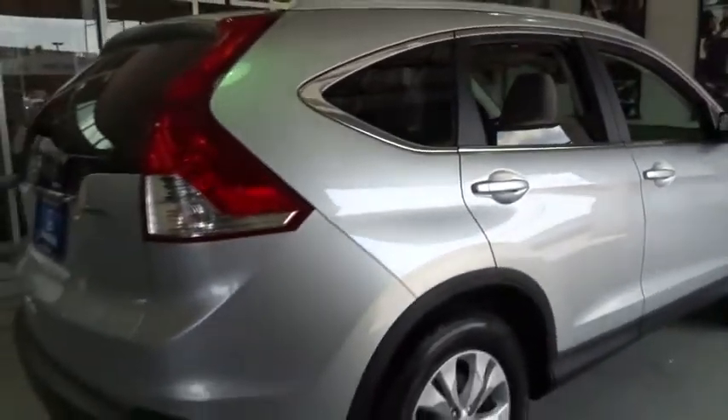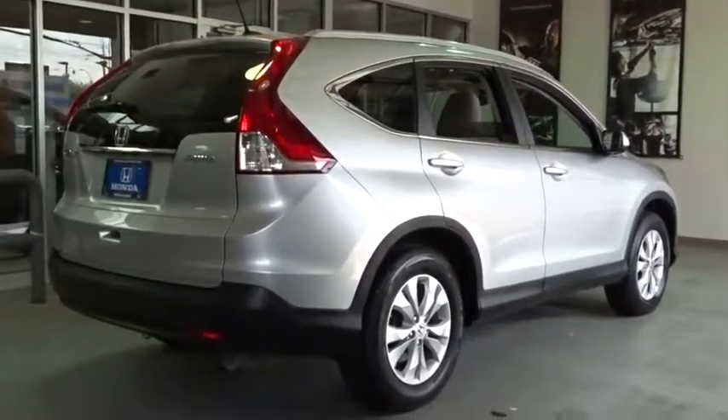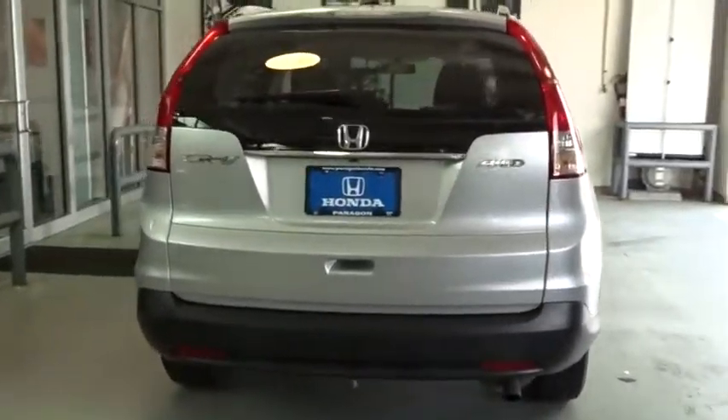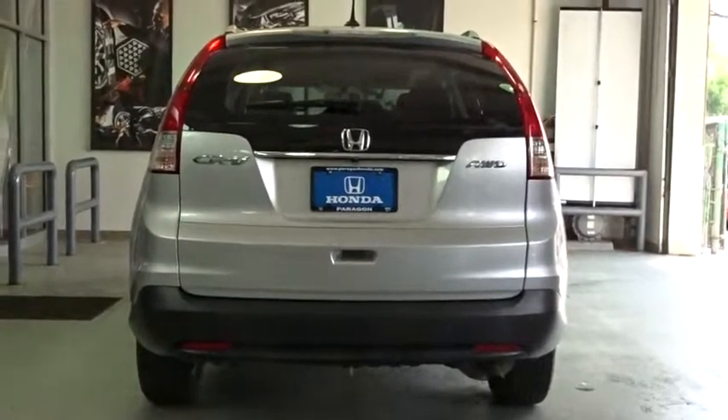Traction control, dual airbags, power steering, air conditioning front, alloy wheels, four-wheel disc brakes, electronic stability control, security system, CD player, rear window defroster, power windows, fog light, trip computer.